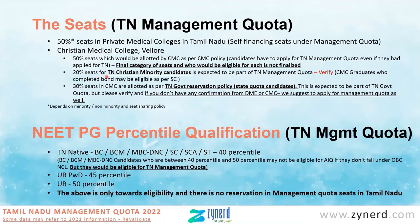Beyond the 50%, there are 20% seats for Christian minority candidates who are natives of Tamil Nadu. Last year this was also through TN management quota application — anyone who applied for TN management quota and sent the Christian minority certificates along with nativity certificates was eligible for this set of seats. CMC graduates who have completed bond service of two years or as per CMC policy are also eligible under this category, and the application would be through TN management quota. It is highly likely that the religious minority certificates need to be submitted through TN management quota.